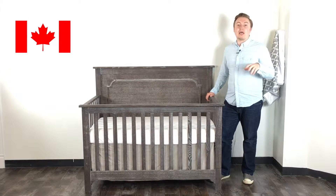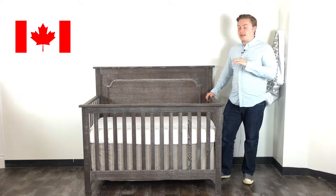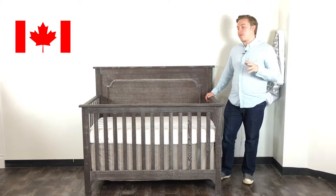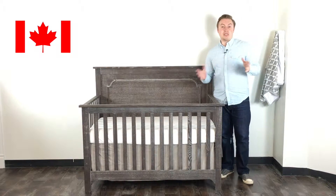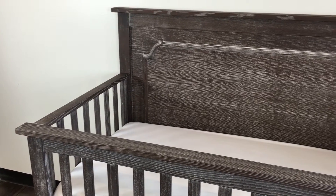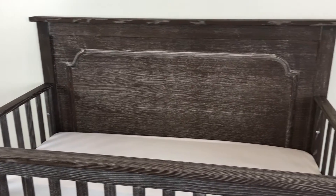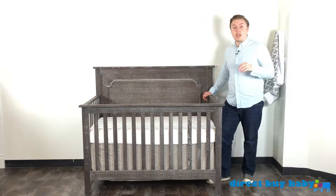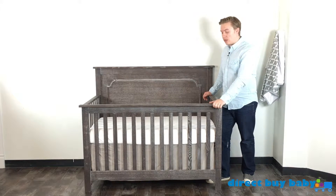Nest Juvenile does a wonderful job making all of these pieces from scratch in Canada. It's a North American made company and all their products are made with exceptional quality materials. These furniture pieces are literally made from scratch — just beautiful quality — and we'll go into that. One of the first things you notice when it comes to these products from Nest Juvenile